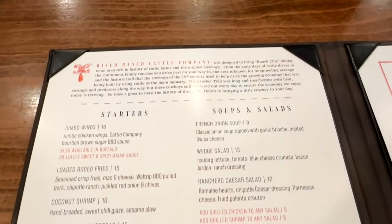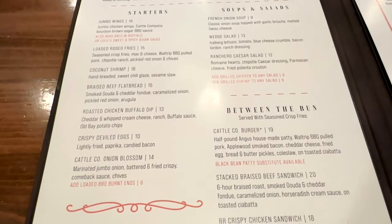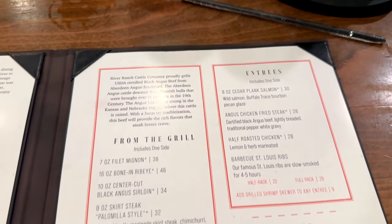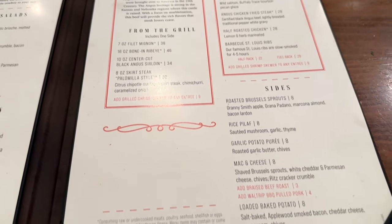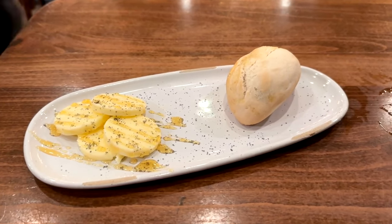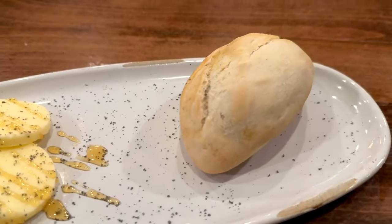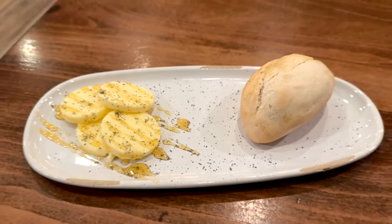Looking at the menu, there's a good choice of starters, soups and salads, sandwiches, burgers, and of course steaks, chicken, and fish. The prices are all just normal steakhouse prices — not jacked up resort prices. They start you out with some homemade bread, and that butter right there is a honey pepper butter. The bread is nice — it's crispy on the outside with a nice little crunch and soft on the inside.